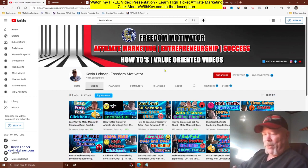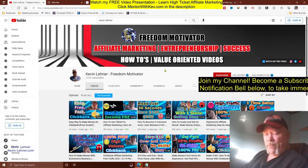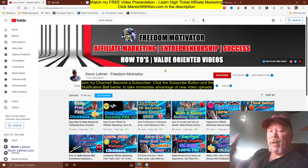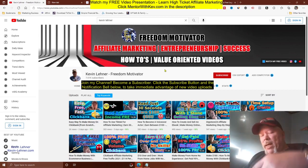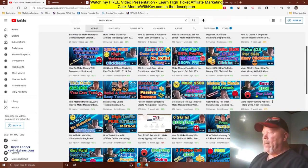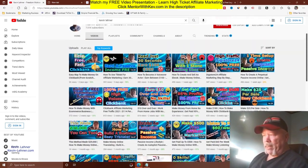For those of you new to my videos, my name is Kevin Laner with the Freedom Motivator channel. During the video, reach down below and click the subscribe button and the notification bell so you get notified when I upload new money-making methods regularly.